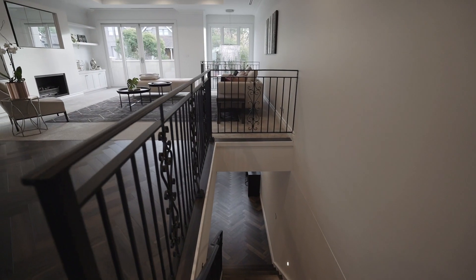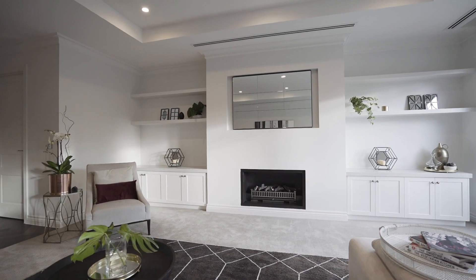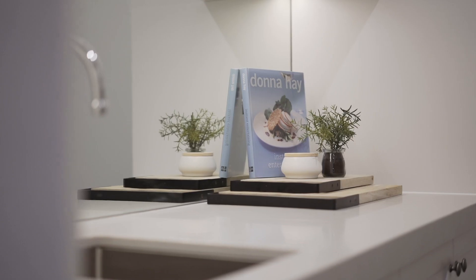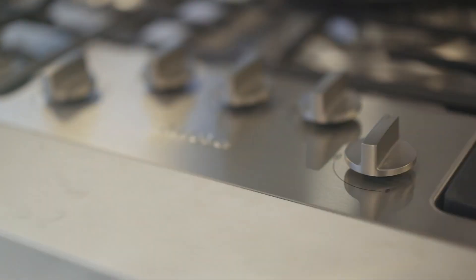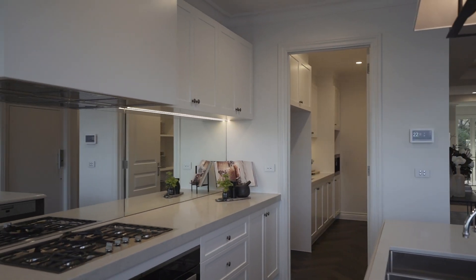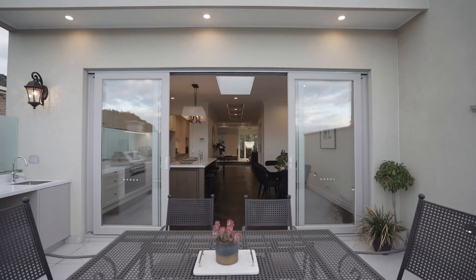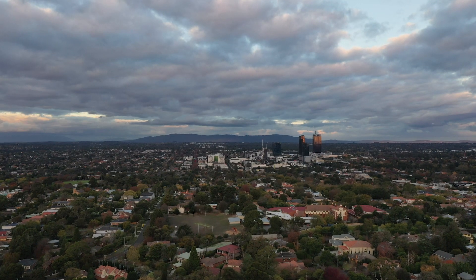Upstairs is a massive open plan living, kitchen and dining area. The kitchen is spacious and features premium Caesarstone bench tops, Meile appliances and a full butler's pantry. The dining room flows into the terrace with an outdoor kitchen and barbecue, ideal for entertaining, with views out across the Dandenong Ranges.